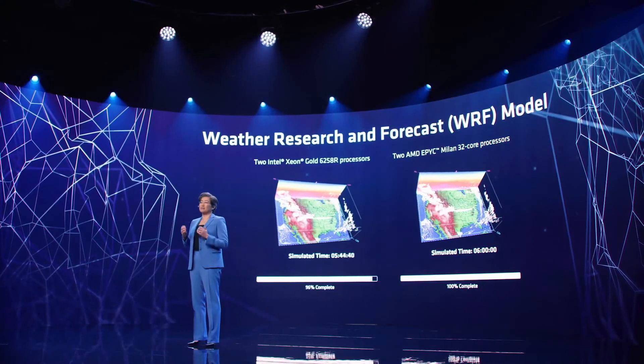We're taking in a large set of climate data to produce a six-hour weather forecast, and what you see is that the additional performance of the AMD EPYC processors completes the simulation much, much faster.